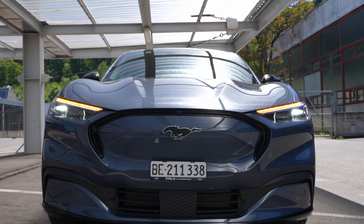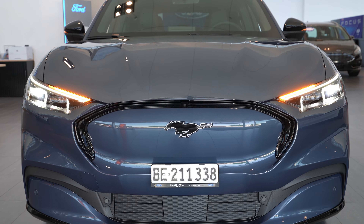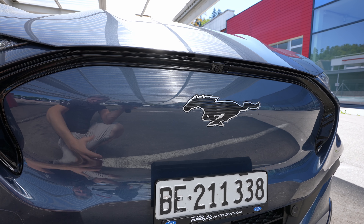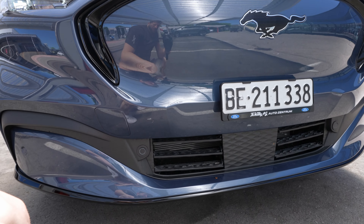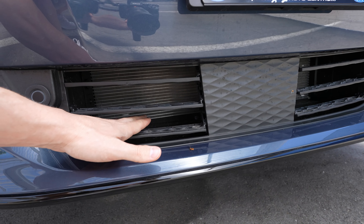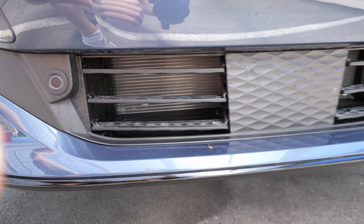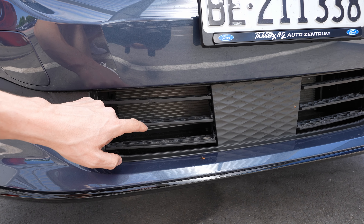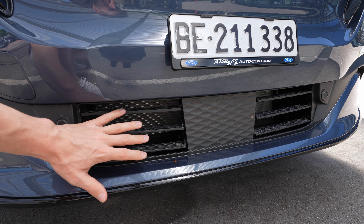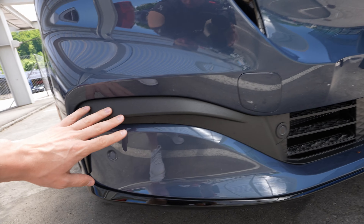At the front there's a fake grille in glossy plastic with a horse logo in the middle and a 360-degree camera. There's no huge grille needed since it's electric. Going down, there's a radar in the middle for adaptive cruise control and safety features. Here are active air intake flaps — they open when the car is on to let air reach the radiator and battery cooling system, and close when the car is off, giving it a clean seamless look. I find this really cool and unique.